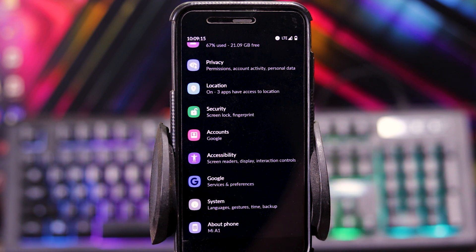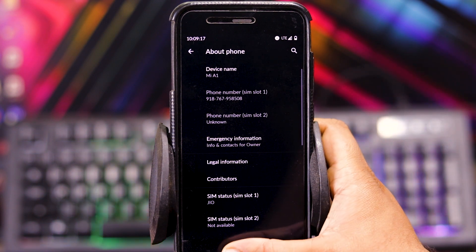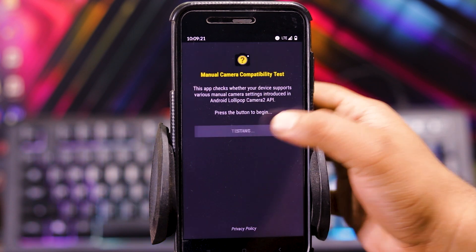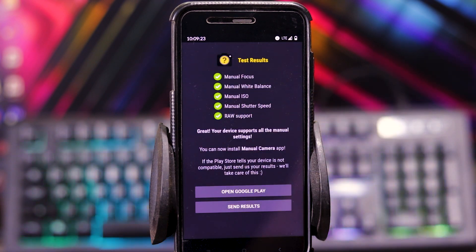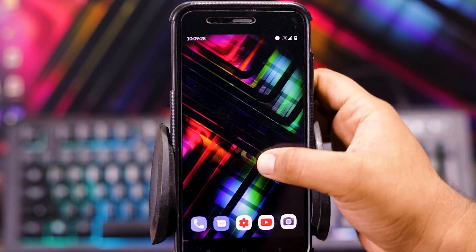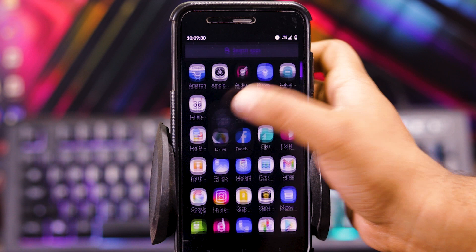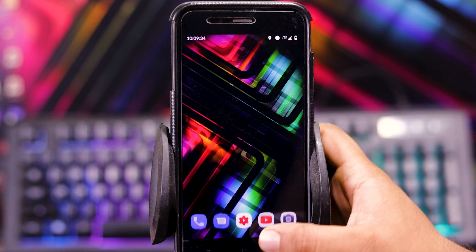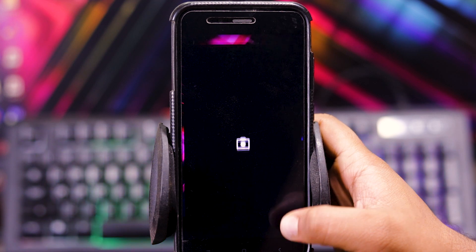Now let's see if the camera app is enabled or not. As you can see, the camera app is enabled. In this, you get the stock camera with all of the settings. But of course, you can also install Google Camera, which I have installed.